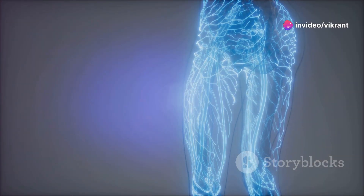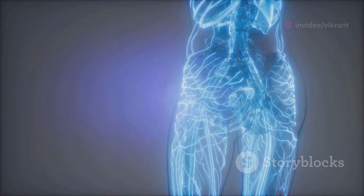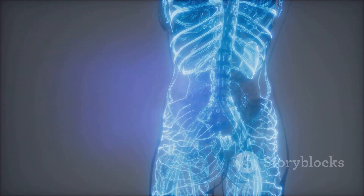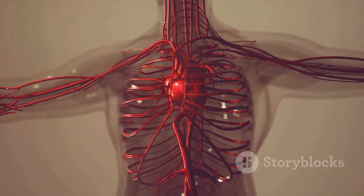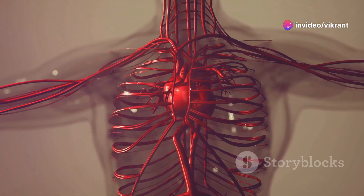Our bodies are a complex network of organs, tissues and cells, all working together to keep us alive and thriving. Among these, the circulatory system plays a vital role, transporting oxygen and nutrients throughout the body.